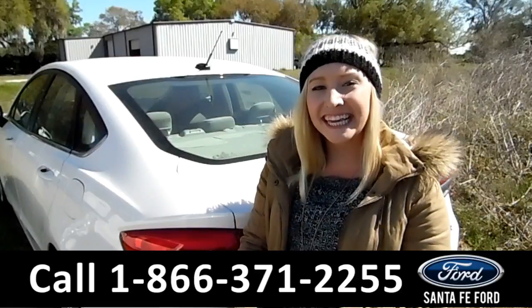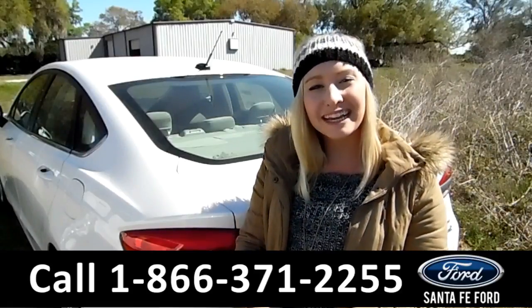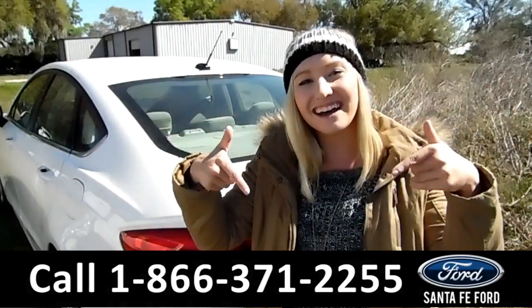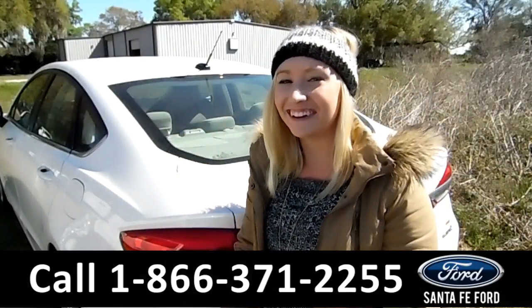That was our 2017 Ford Fusion. For more information, you can visit us online at SantaFeFord.com or give us a call at the number below. My name is Alyssa — thanks for watching.